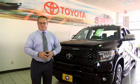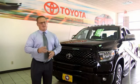Hi, I'm Sean Jones, General Manager here at Mitchell Toyota in San Angelo, Texas. Thanks for taking a moment to review this brief video.